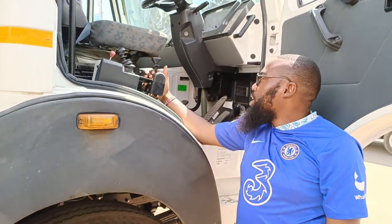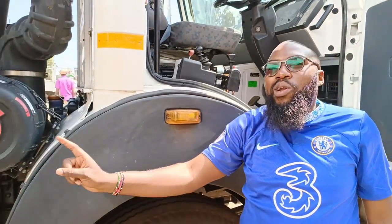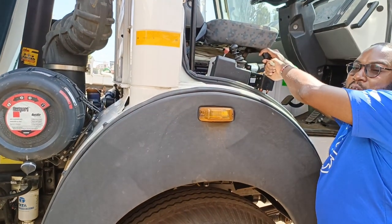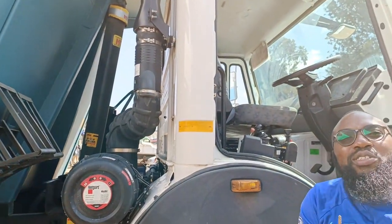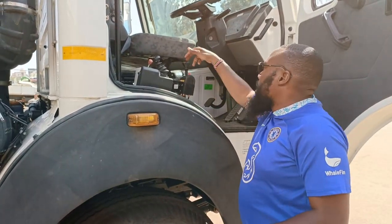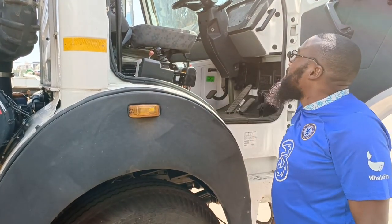This is the Hyva Tail Lift System Activation Button. When I lift it up and push it back, the tailgate will go up. To bring it down, press the red button, come down, and then pour it — let it down. We need a system of cameras to display how it works properly, and since we're shooting with only one camera, I hope you guys understand.